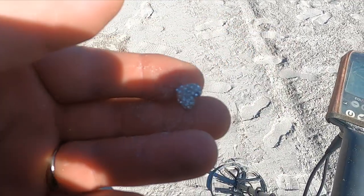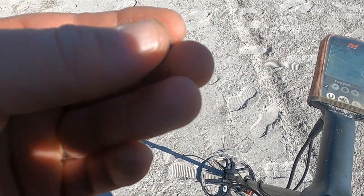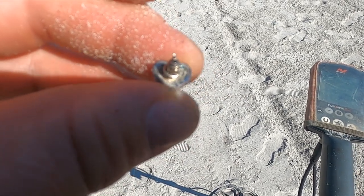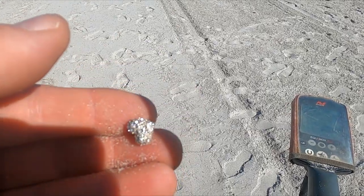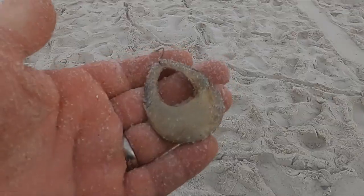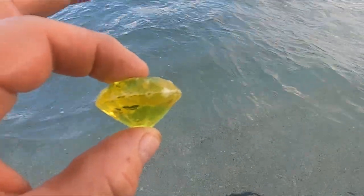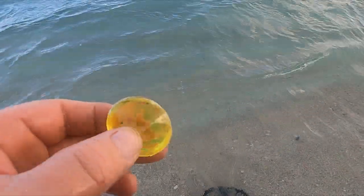Look at that, got me an earring — back's still on it. I think it's going to be bling. There's a big old blinger, look at that! You never find a jewel that big on the beach.